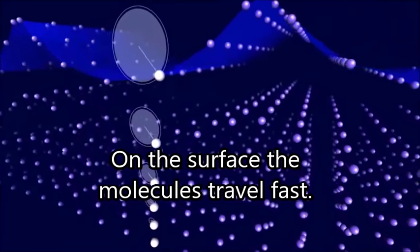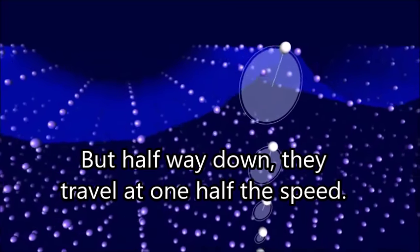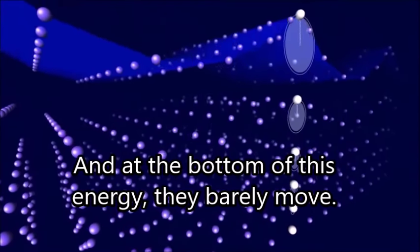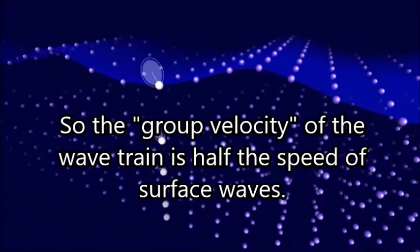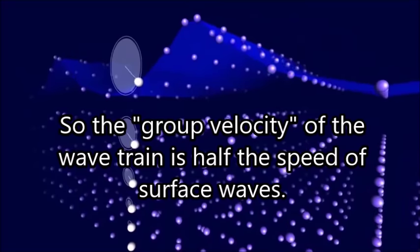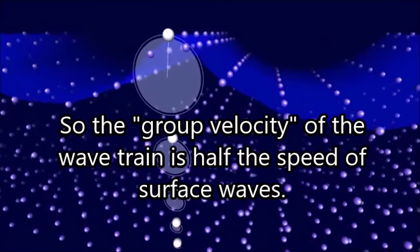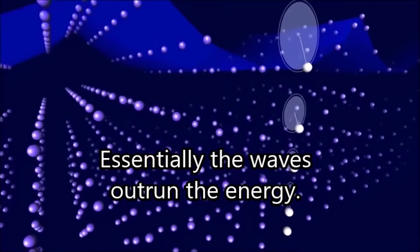On the surface, the molecules travel fast. But halfway down, they travel at one half the speed, and at the bottom of this energy, they barely move at all. So the group velocity of the wave train is one half the speed of the surface waves. Essentially, the waves outrun the energy that really forms them.